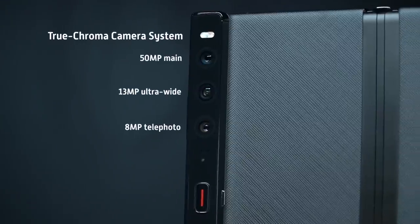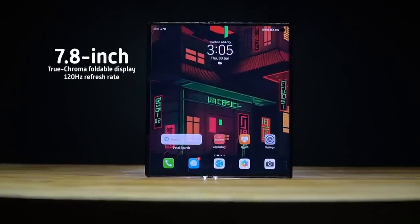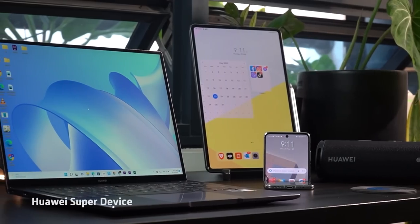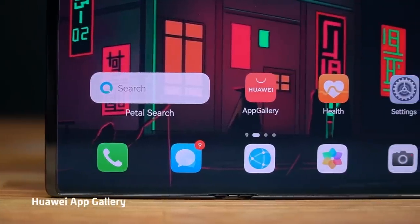The Huawei Mate XS2 is a smartphone that maximizes productivity while looking stylish thanks to its unique folding design. In a nutshell, it carries a true chroma camera system, a 7.8-inch folding display with 120Hz refresh rate, flagship-level performance, the capability to interconnect with other devices using Huawei's Super Device, and of course, access to the Huawei App Gallery. But there's so much to talk about and appreciate when it comes to this phone's design alone, so for this video, let's do just that.